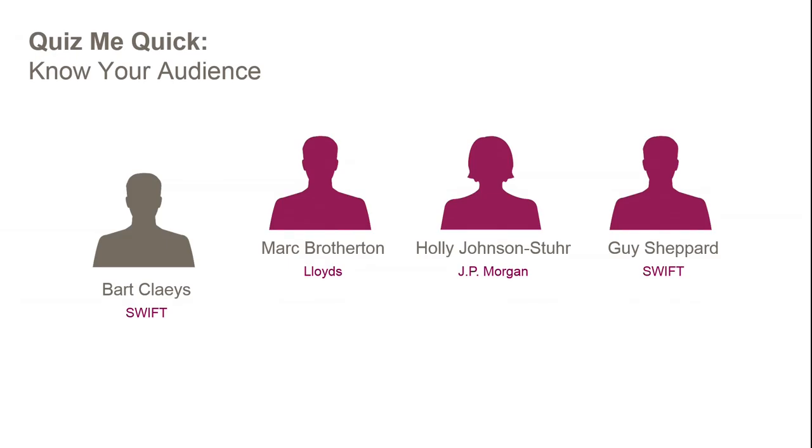One thing worth noting: communications teams ask us to prepare materials well ahead of time, so the adoption numbers shown on the slide are already outdated. Guy spoke about 1,470 entities, but as of yesterday evening we are actually at 1,575 entities. We still have a very strong momentum and a strong pace.